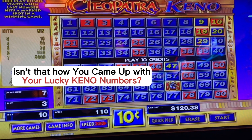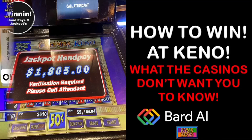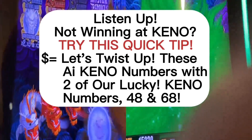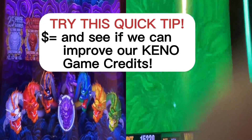Let's look at a different set of Keno numbers on your next bonus round. Listen up — not winning at Keno? Try this quick tip. Let's twist up these AI Keno numbers with two of our lucky Keno numbers: 48 and 68, and see if we can improve our Keno game credits.